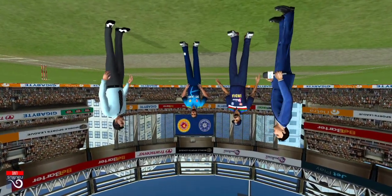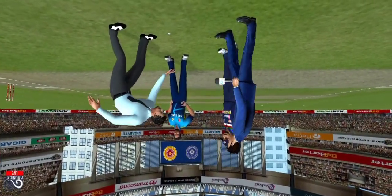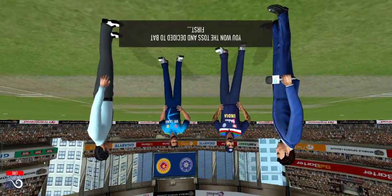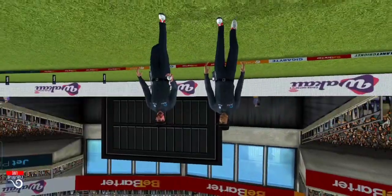We have both the captains in the center with the metropole. Heads is the call and heads it is. It's a good toss to win — they really need to make the most of the conditions now. A lovely day to play quick.